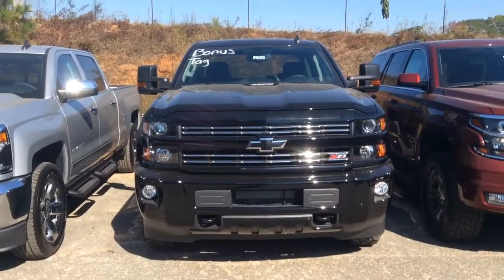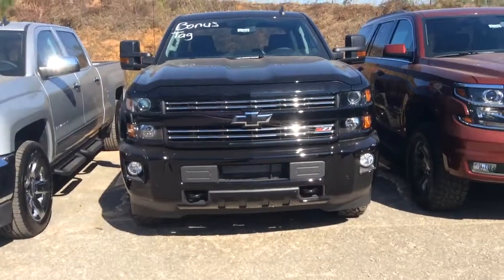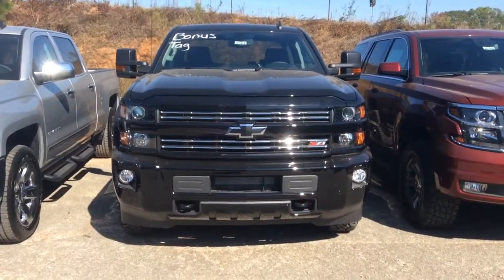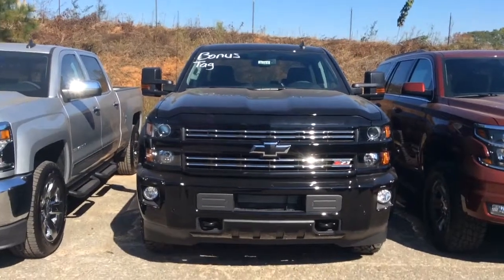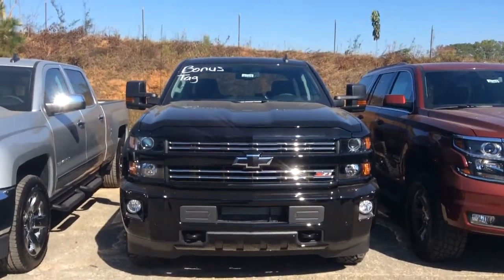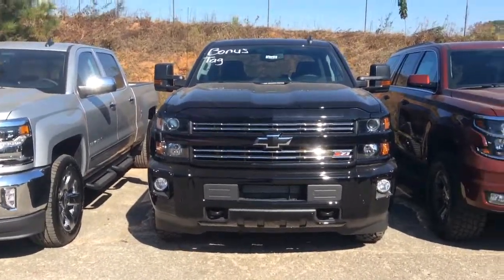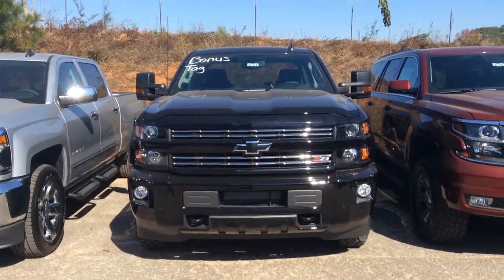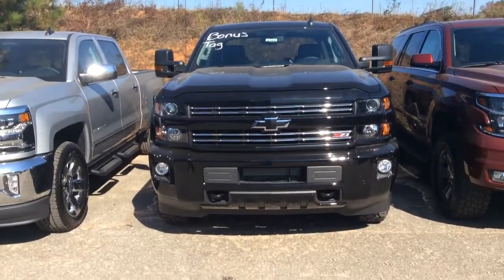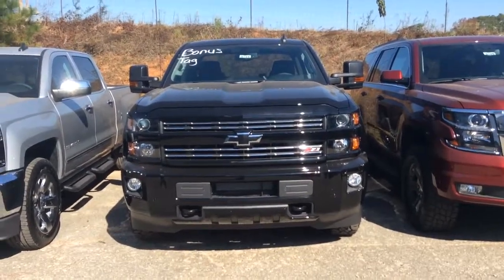All right John, so there is your personal walk around video of this 2016 Silverado Z71. This is Susan at Jimmy Britt Chevrolet inviting you to come on down and take a test drive of this beautiful vehicle. You can contact us at 706-453-2500. I really do look forward to helping you with your vehicle purchase. Have a great afternoon.